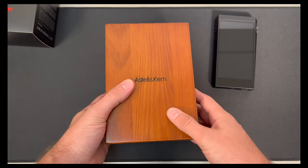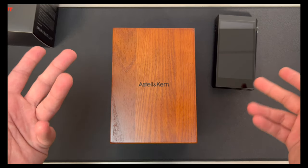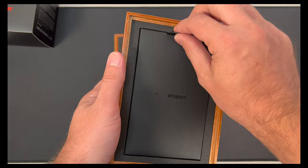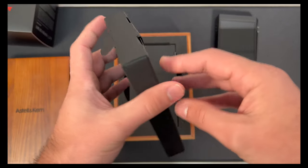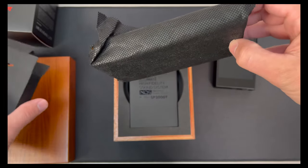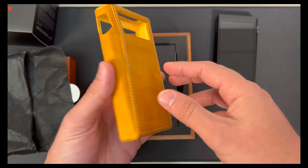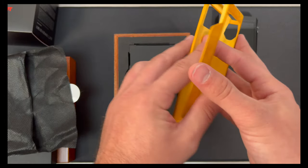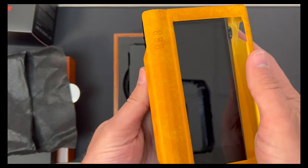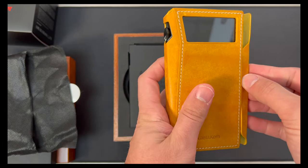Inside we get the flagship Astell & Kern experience. When you open up the lid, there's a case in here — you pop this open and it's a nice genuine leather case. It has a kind of vintage look to it that complements the black nicely. They also offer different cases you can purchase separately if you want a different color, like black.